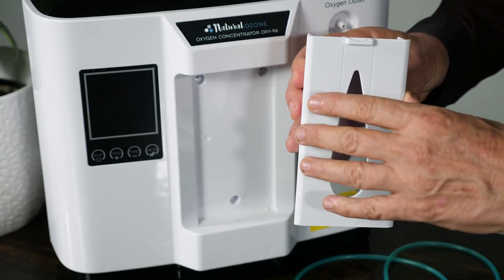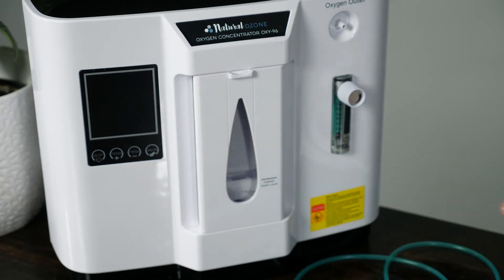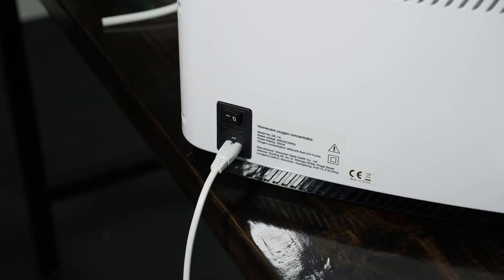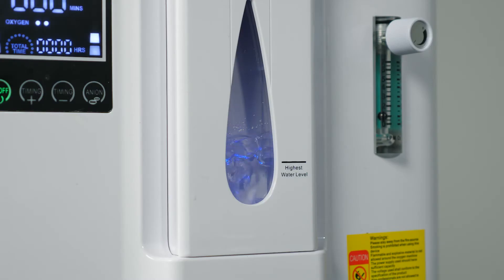Just fill up the reservoir to the level shown with water, push it into the machine, switch on the power and press the button. Within minutes, high purity oxygen-enriched air is being emitted.